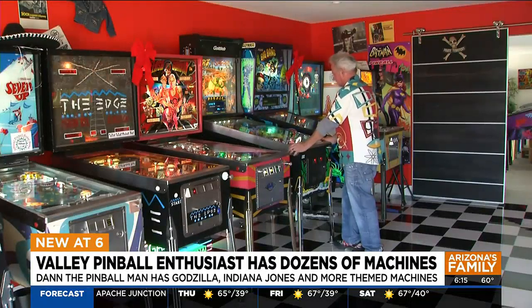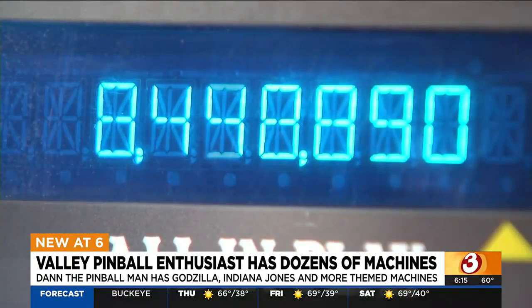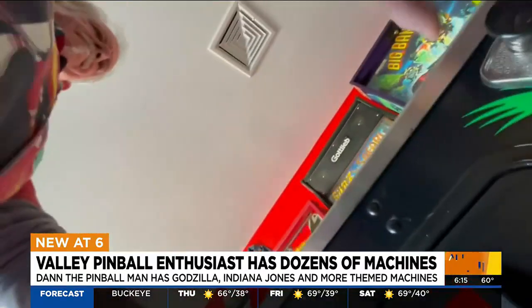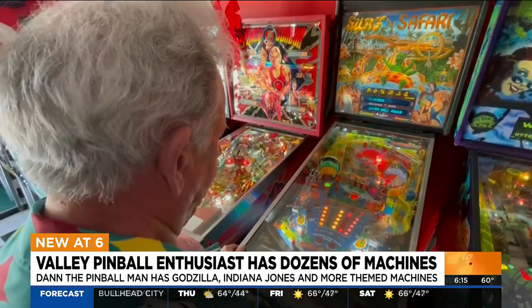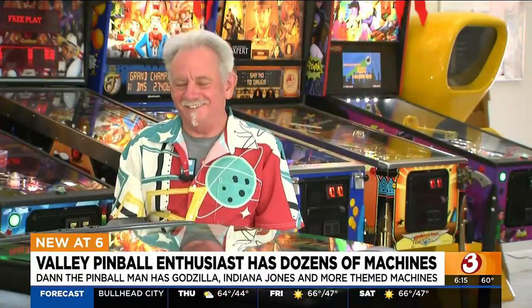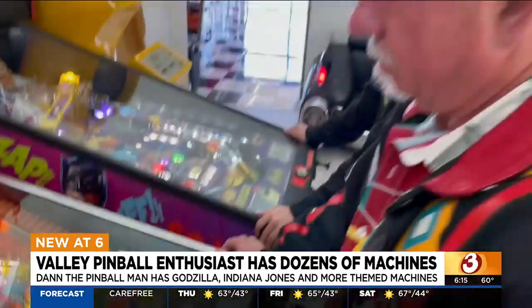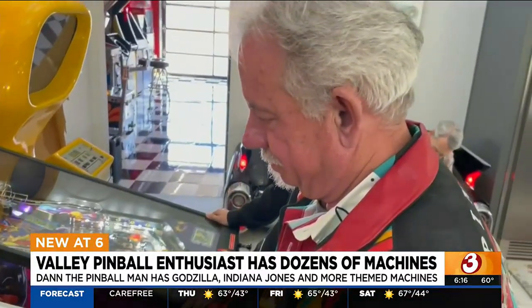Frank is already thinking about redesigning one of the golf holes into a pinball machine theme. Unfortunately, the neighborhood arcade and mini golf are not open to the public — just friends and family. So it's not hard to guess who will be asked to host every holiday from here on out. One game became two, became 200, and it's not like stamps where you can keep them all in one little room. Pinball tends to take over the house. This is what I've dreamed of since I was eight when I first started playing pinball.